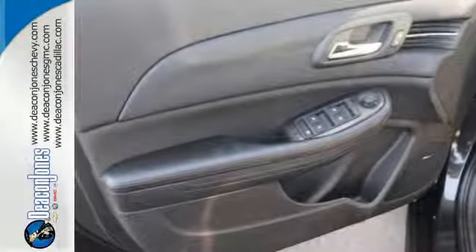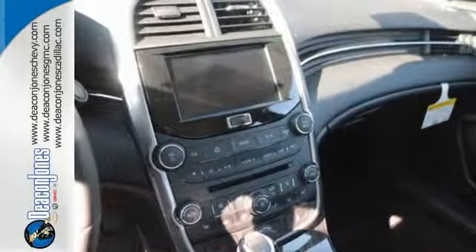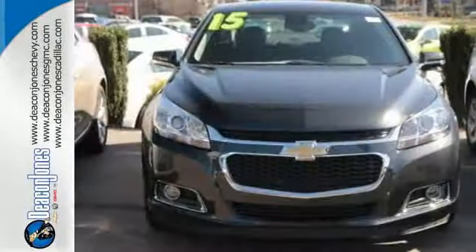You'll have all the driving confidence you need to make the most of every journey. Offering a true display of impressive balance, don't let this Malibu pass you by.